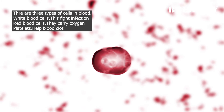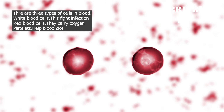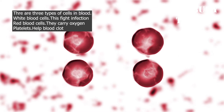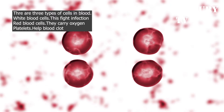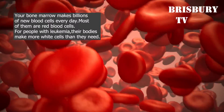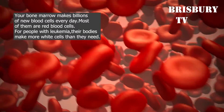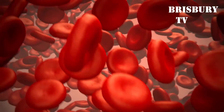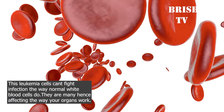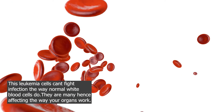How Leukemia Develops: There are three types of cells in blood — white blood cells, which fight infection; red blood cells, which carry oxygen; and platelets, which help blood clot. Your bone marrow makes billions of new blood cells every day, most of them are red cells. For people with leukemia, their bodies make more white cells than needed, and these leukemia cells can't fight infection the way normal white blood cells do. This affects the way your organs work.